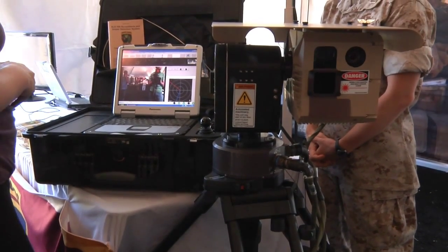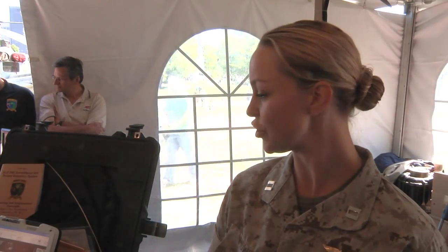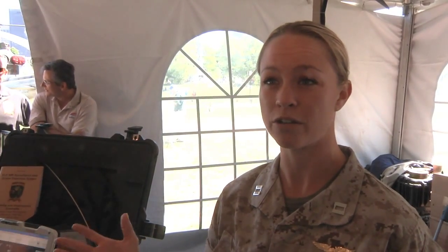Another technology to keep soldiers safe is the SLD-500 surveillance system, a device that detects snipers. It shoots a laser out about a mile to a mile and a half, detecting the optical glint off of a scope. That signal is sent back to the user's Panasonic Toughbook. If an alarm is triggered, the user can evaluate whether it is in fact a sniper or just some other source of reflected data.